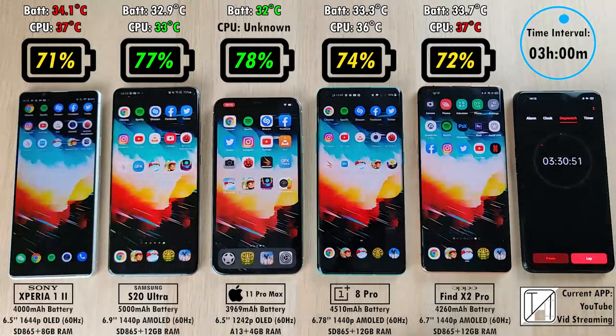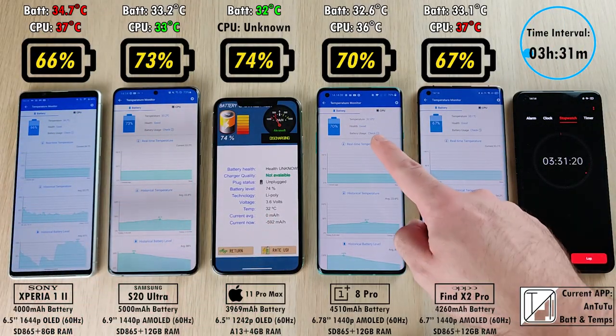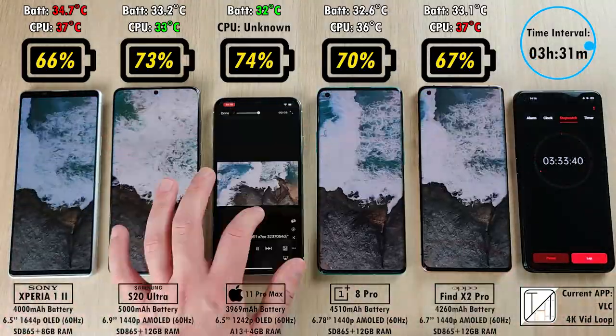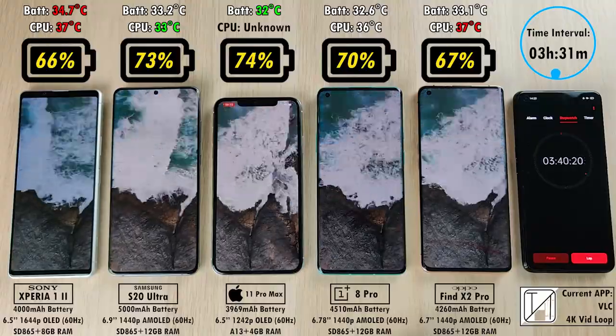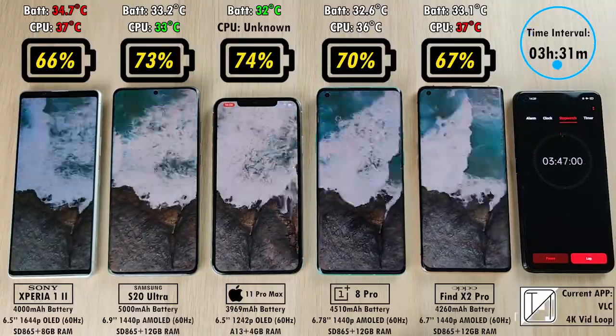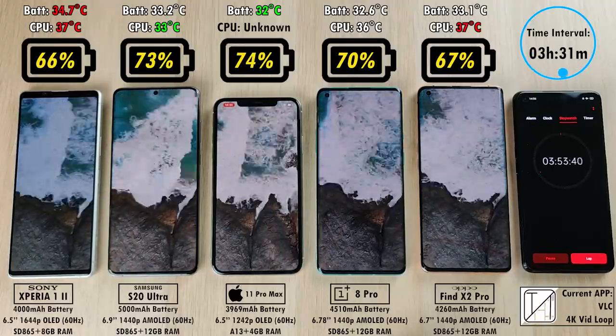After three hours and 31 minutes, 66% on the Sony Xperia 1 Mark II, 73% on the Samsung, 74% on the iPhone — still just 1% between those two. 70% on the OnePlus 8 Pro and 67% on the Oppo Find X2 Pro, just 1% better than the Sony. We're now doing a 4K 25fps video loop using the VLC app.